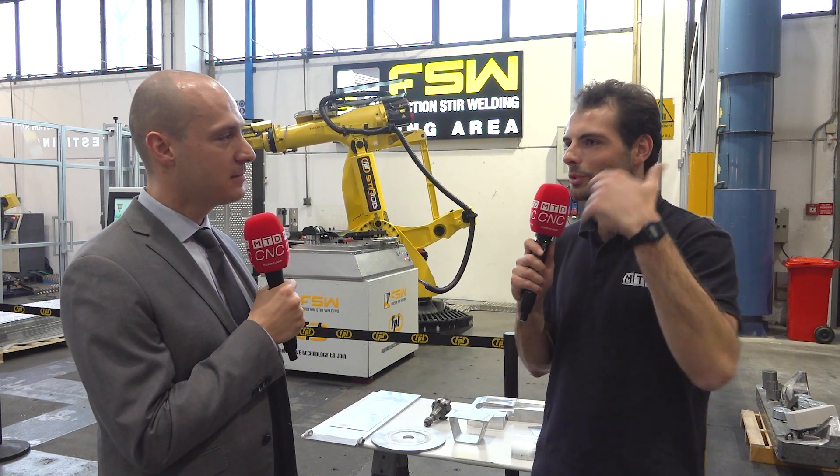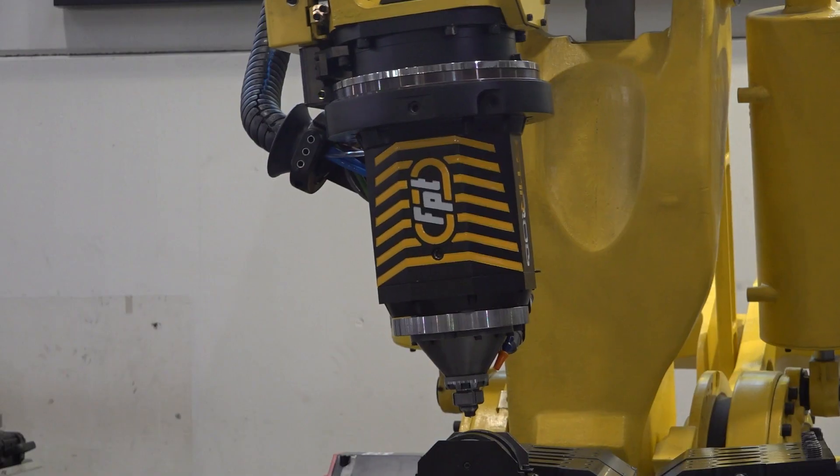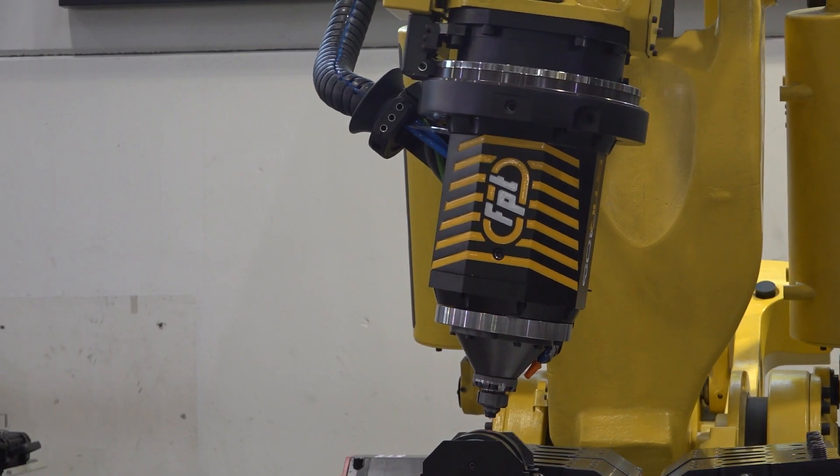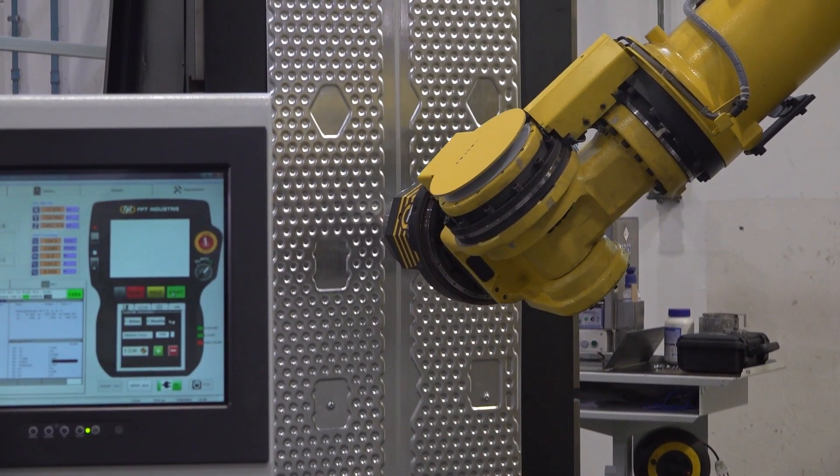Friction stir welding was invented in the 1990s and it's been used quite a lot in some production areas, but it hasn't quite gone mainstream yet. What technology does FPT have that makes it the best place to offer friction stir welding? FPT can offer friction stir welding on milling machines and also on dedicated robots, because of the affinity of the process to our standard milling machines.